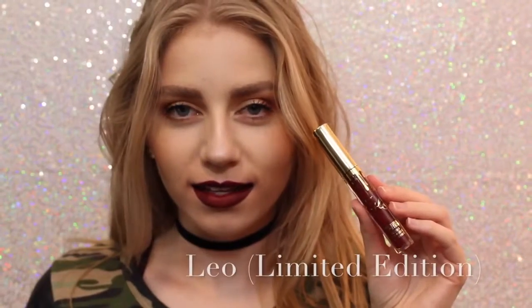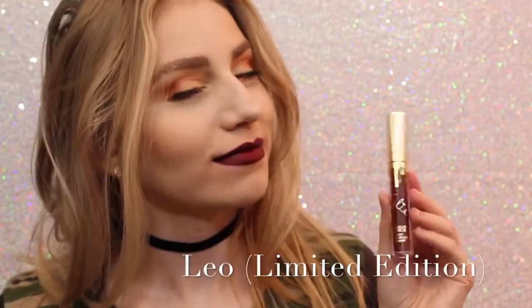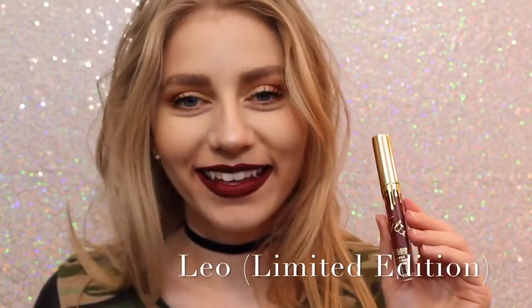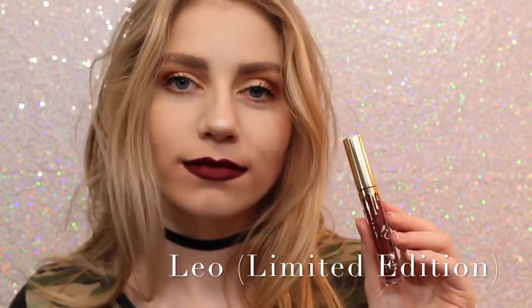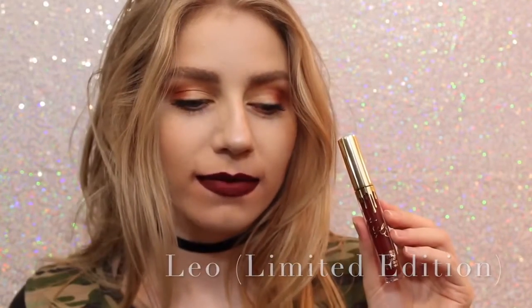Sorry about the quality of this swatch — I don't know what happened to it — but this is Leo, the Limited Edition Birthday Lip Kit. It's just a really pretty maroon, maroony red. It's a lot darker than Mary Jo K, so you can kind of get an idea of how it looks.